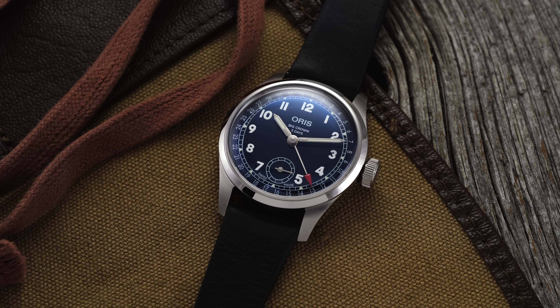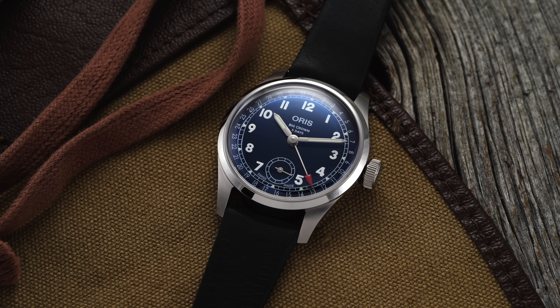Hi everyone, Teddy Baldessar with teddybaldessar.com. In this video we're looking at a new watch from Oris — the Oris Big Crown Pointer Date caliber 403. On this channel, we cover watches available for purchase on our website, teddybaldessar.com, as a full authorized dealer.